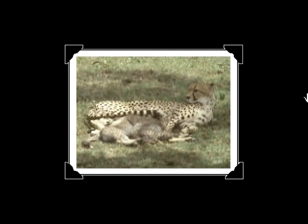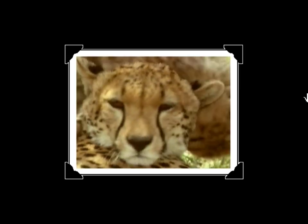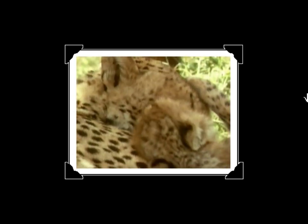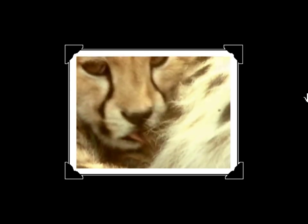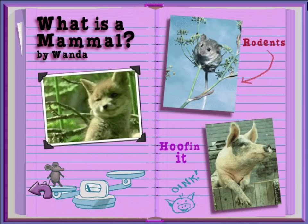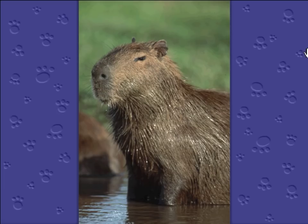When mammal babies are born, they don't hatch from eggs — they're born live right from the mother. Mammals take really good care of their babies, and they feed them milk, just like these cheetahs. Lots of small mammals, like this little mouse, are rodents. But some rodents, like this capybara, are huge.